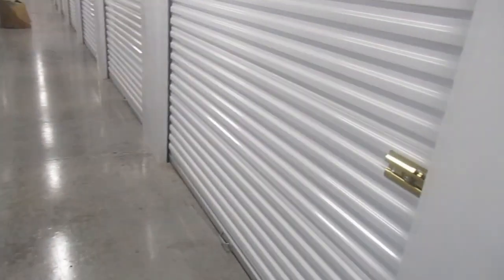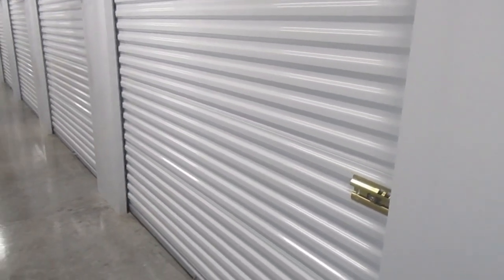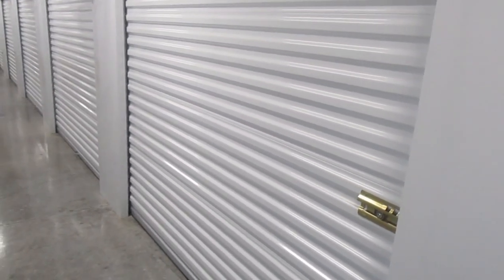I'm probably going to put maybe 10 to 15 boxes in here, because I'm in the middle of moving apartments and getting all new furniture. This will probably be perfect for me, but if you have a couch, a mattress, or larger items, you'll want to get one of the bigger units. Just remember — a 5x5 is only about a walk-in closet size.